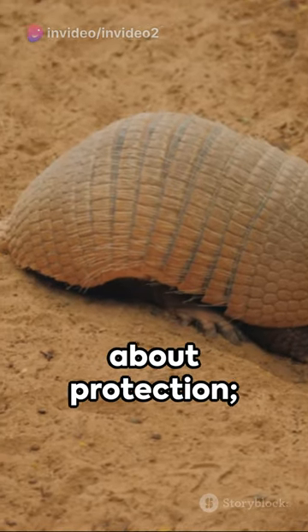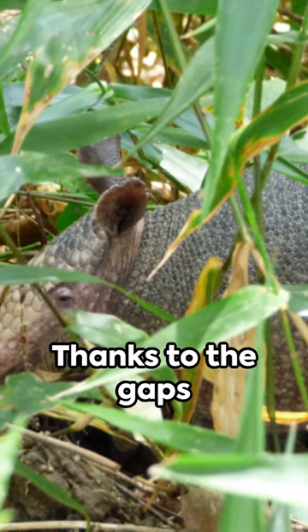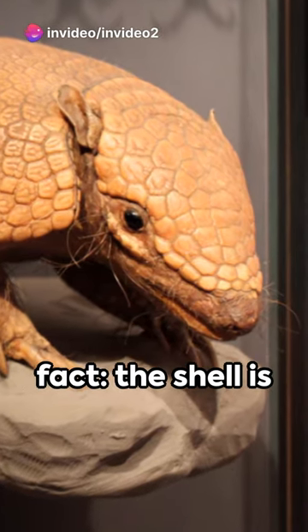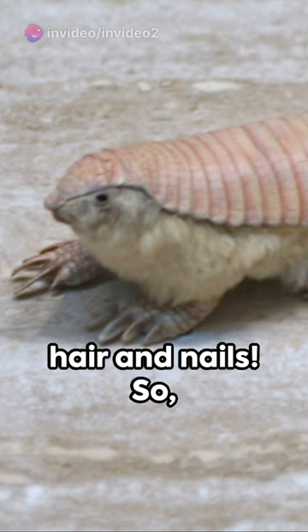But it's not just about protection. This armor is also a marvel of flexibility. Thanks to the gaps between the plates, armadillos can roll into a tight ball or run at surprising speeds. And here's a fun fact: the shell is made up of keratin, the same material that makes up your hair and nails.